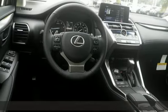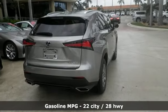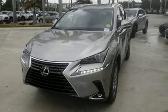Intercooled turbo inline four-cylinder engine. Front wheel drive with traction control. Bluetooth wireless audio streaming. Power heated mirrors. Dual zone climate control. Hill start assist.